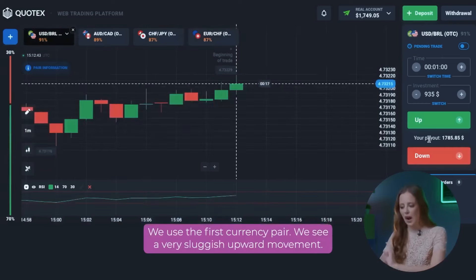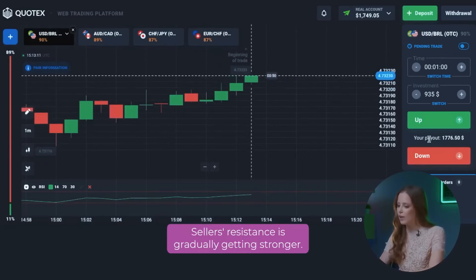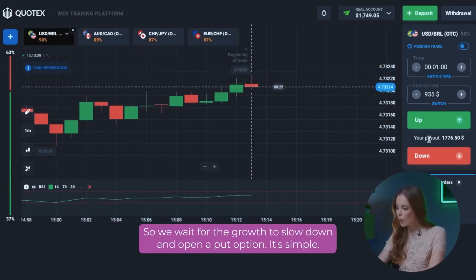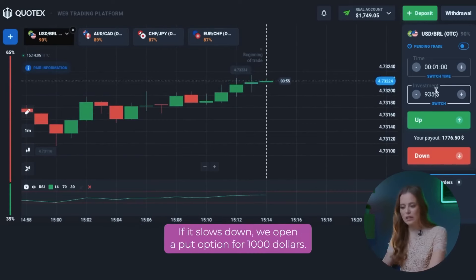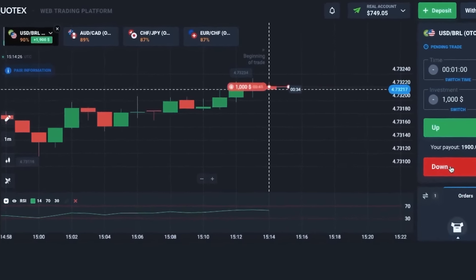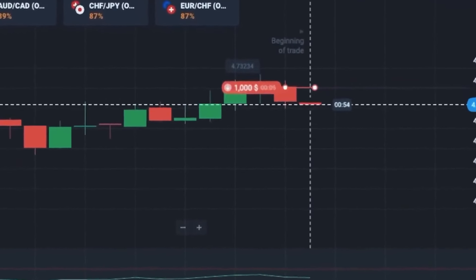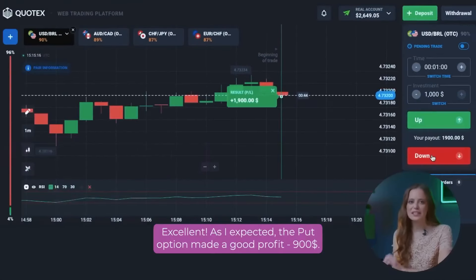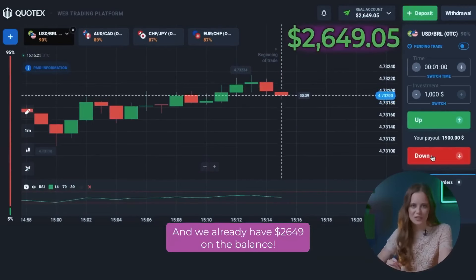We use the first currency pair. We see a very sluggish upward movement. Selling resistance is gradually getting stronger. This indicates that the trend is about to change. So, we wait for the growth to slow down and open a put option. If it slows down, we open a put option for 1,000 dollars. As I expected, the put option made a good profit — 900 dollars. And we already have 2,649 dollars on the balance.